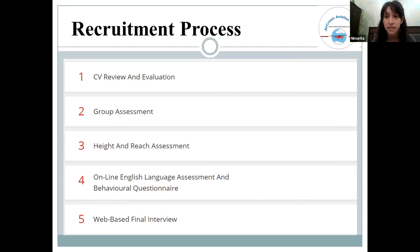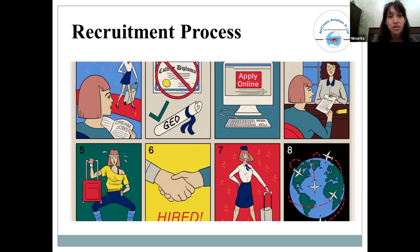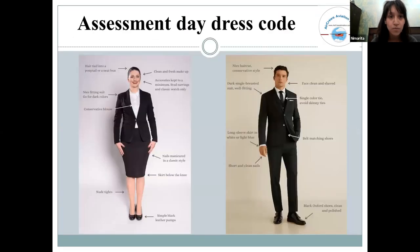The application process starts with submitting a CV. Based on the CV, candidates are shortlisted, followed by a group discussion and a medical evaluation. Through this process, candidates are selected at each stage.